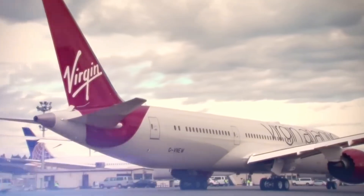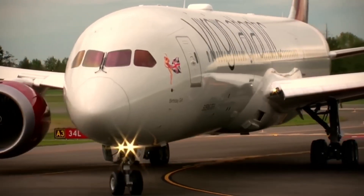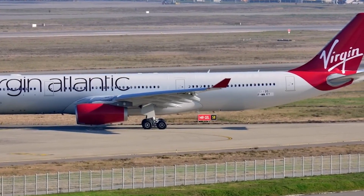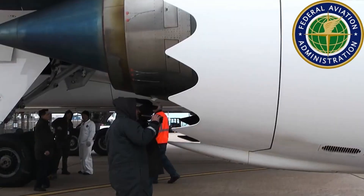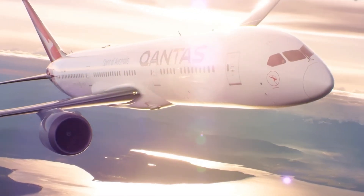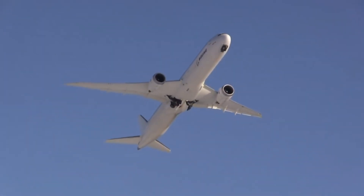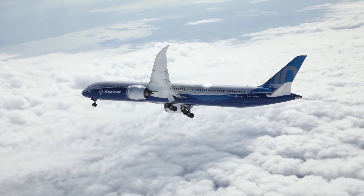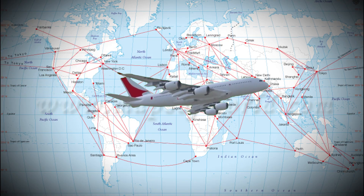Virgin Atlantic, citing Trent 1000-related aircraft availability issues, postponed its planned May 1, 2025 Accra route launch and delayed the resumption of Tel Aviv service, according to late 2024 operational updates. Safety regulators stepped in with force: the US Federal Aviation Administration and European Aviation Safety Agency imposed stricter inspection requirements. In 2018, both agencies reduced the Boeing 787's extended operations certification from 330 minutes to 140 minutes for Trent 1000-powered aircraft, severely limiting route planning for long-haul operations.